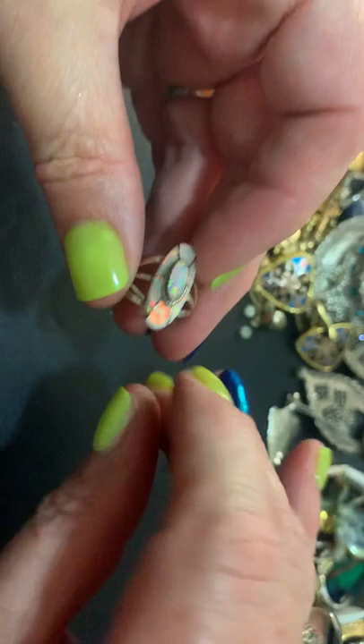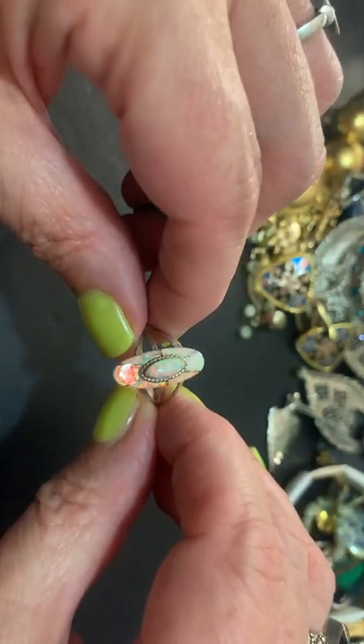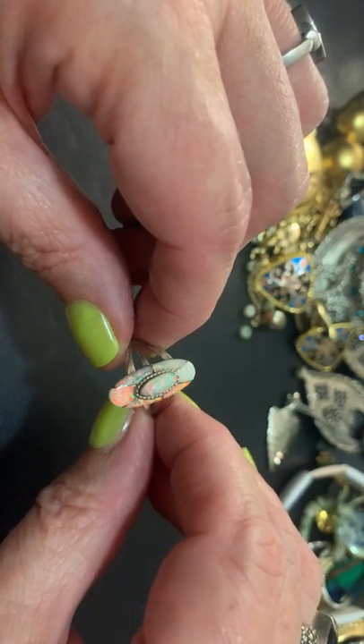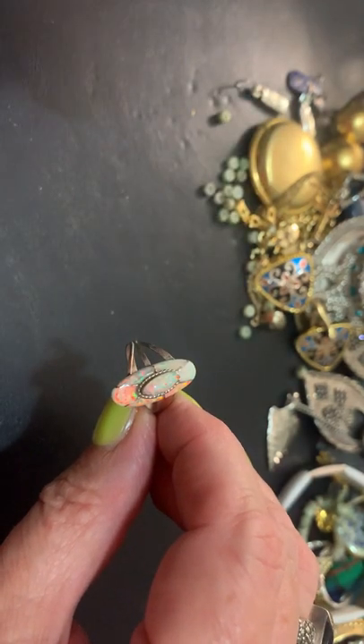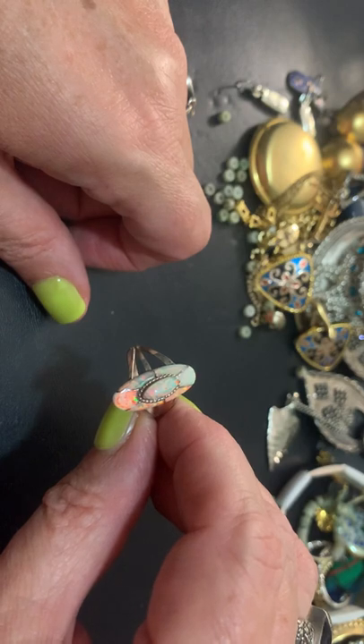I'll leave you on that note with this beautiful ring, and I have much more to come. Stay tuned — thanks for watching, subscribing, commenting, and liking. I appreciate it. Talk to you soon guys, bye!